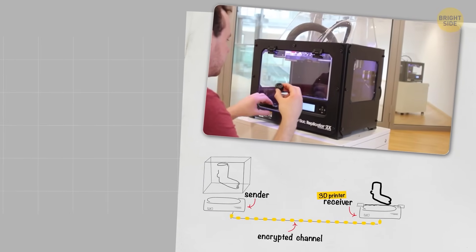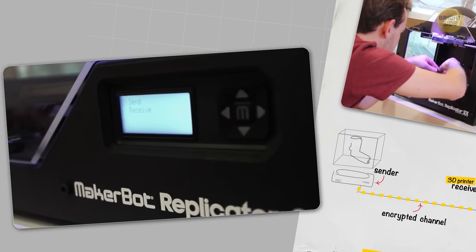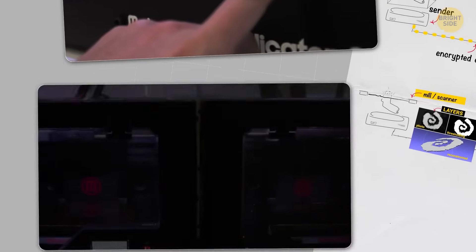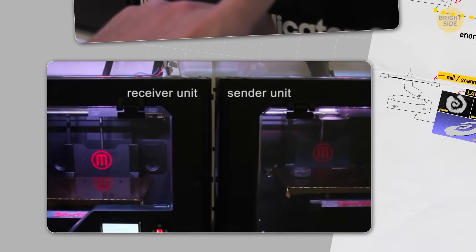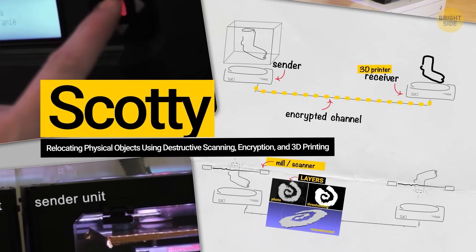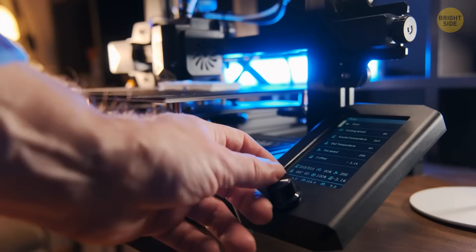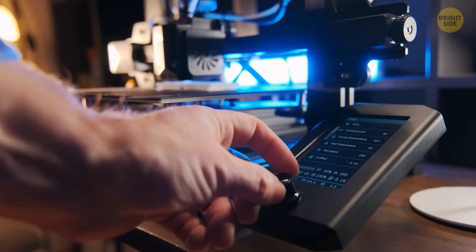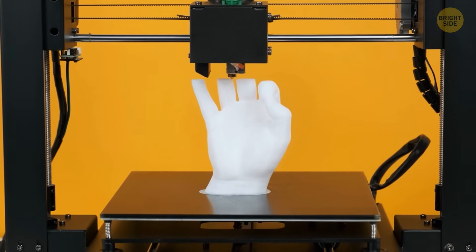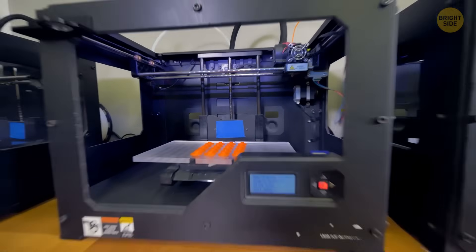This way, scientists have a compact, self-contained device that can relocate inanimate objects over distances. You can put an item in the sender unit, enter the address, and press the button. Abracadabra. The system is called Scotty — like the engineer in Star Trek — and it can be useful for companies selling products through home 3D printers. Scotty would create a sort of digital rights management for 3D printed goods, ensuring that each purchase results in a unique copy.